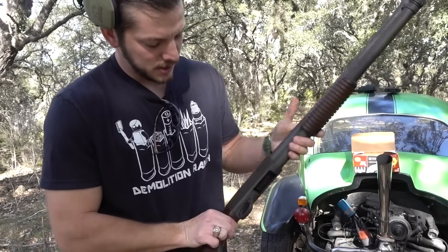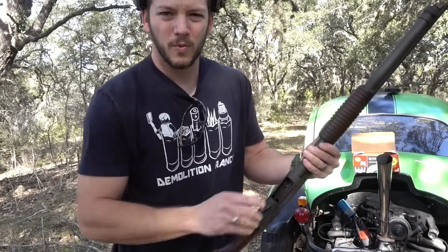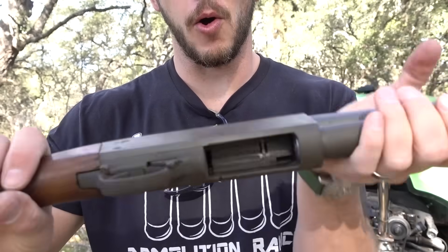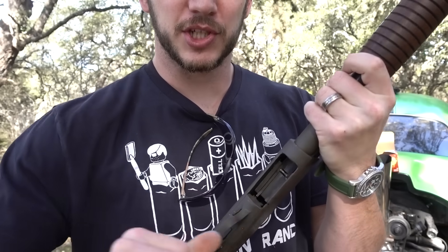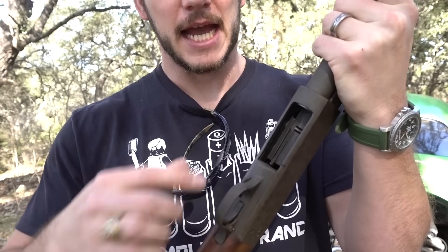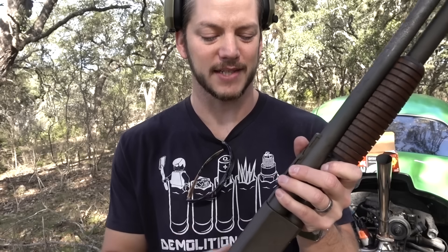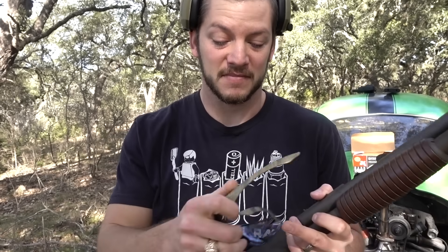One other cool thing about this gun: there's no opening on the sides. The shells go in from the bottom and come out through the bottom. The Navy SEALs actually used this gun in Vietnam because there's less chance debris gets in — it's closed on both sides — and also because it slam fires, meaning they could fire it a lot faster.